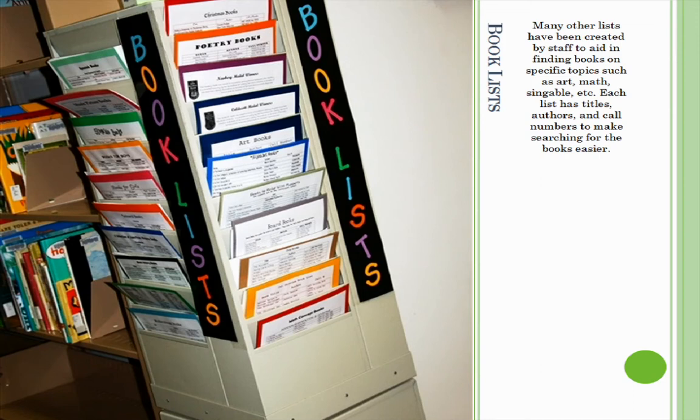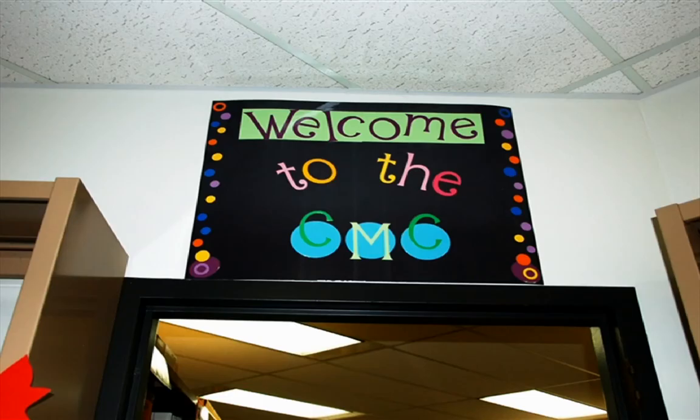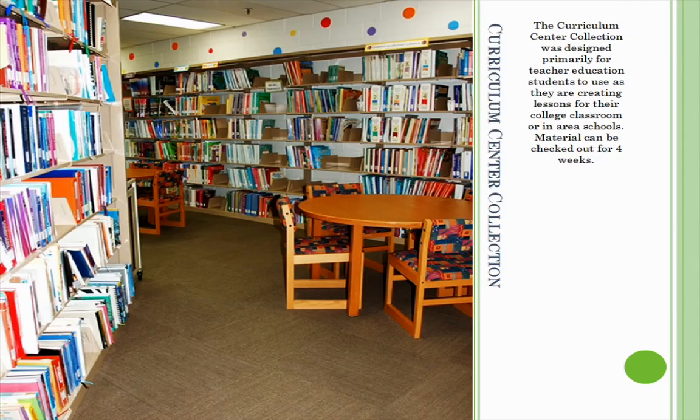Each list has titles, authors, and call numbers to make searching for books easier. The next section of the CMC is the Curriculum Collection. This collection was designed primarily for teacher education students to use as they create lessons for their current college classes or in area schools.